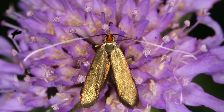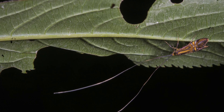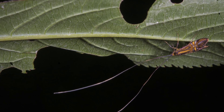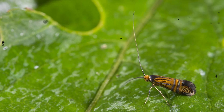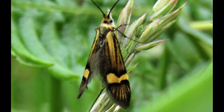The life cycle of Adela begins when females deposit tiny eggs on host plants or nearby vegetation. After hatching, the larvae construct protective cases from small plant fragments and silk. These larvae live close to the ground, feeding on fallen plant material, pollen, or decaying organic matter. Their case-building behavior offers protection from predators and environmental stress, allowing them to develop safely until pupation.